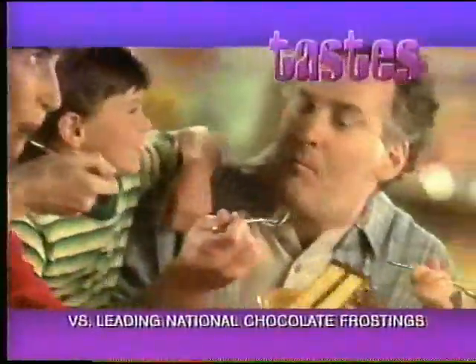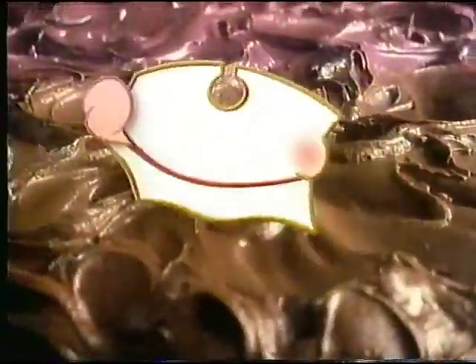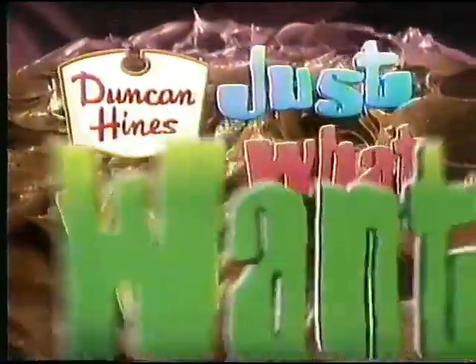No wonder it's the one people say tastes best. Duncan Hines Homestyle Frosting. Just what you want. Mmm.